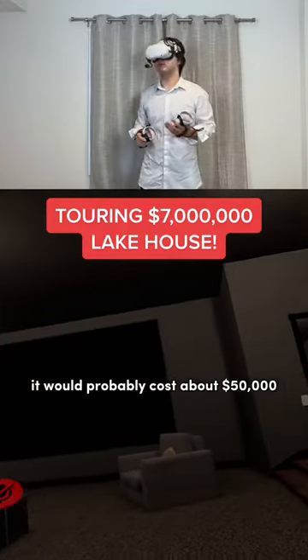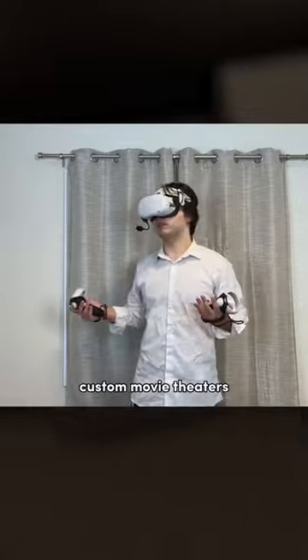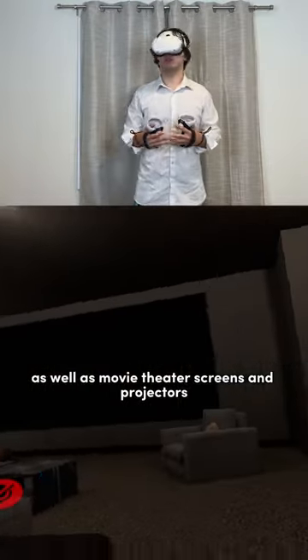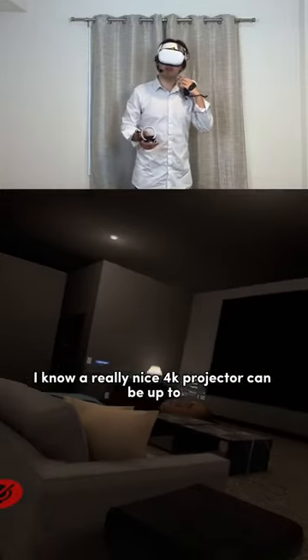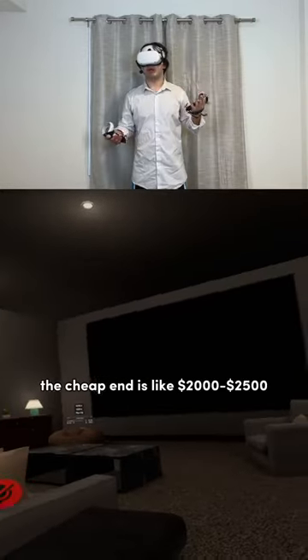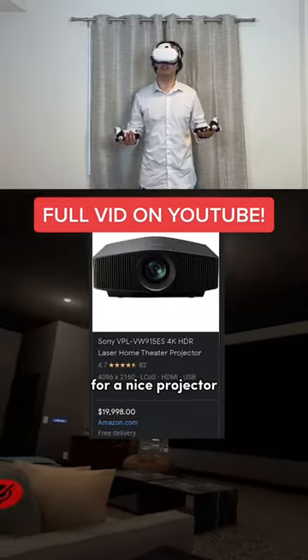A screen that large would probably cost about $50,000. Custom movie theaters, as well as movie theater screens and projectors, can get pricey. A really nice 4K projector — the cheap end is like $2,000 to $3,000, and the high end could be like $10,000 for a nice projector.